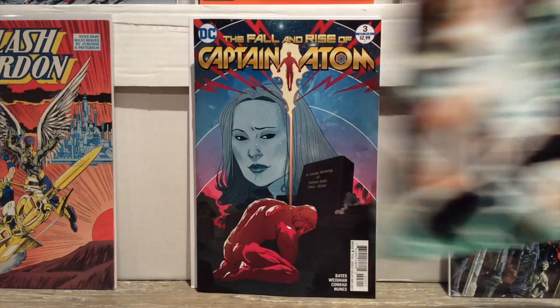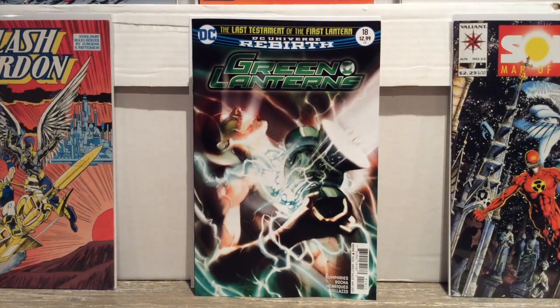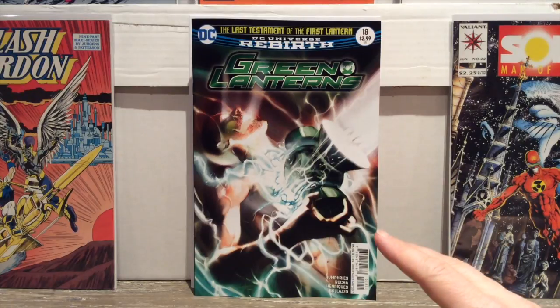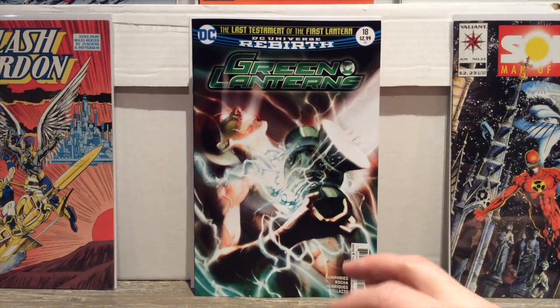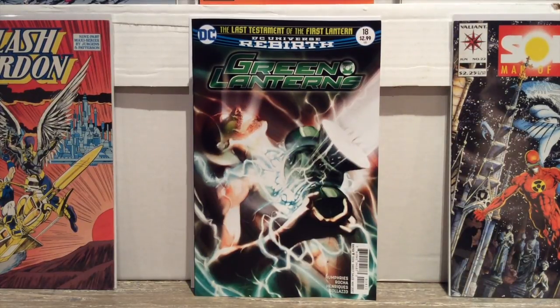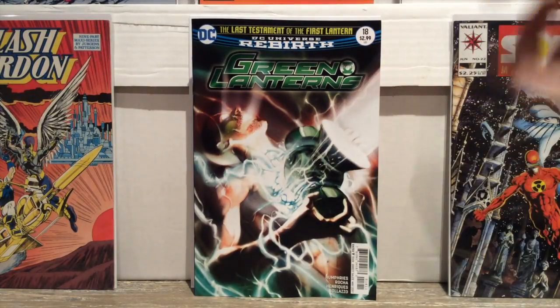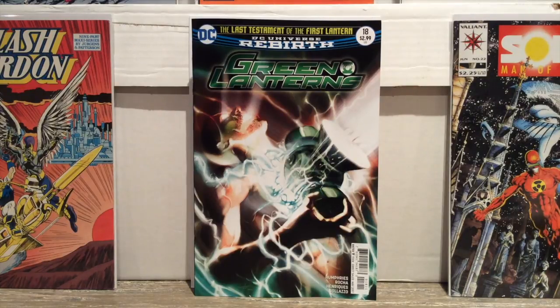I also got Green Lanterns number 18. I really loved the Phantom Lantern story — I read it all in one chunk this last week, with Valthoom the First Lantern and that Frank guy who has the Phantom Ring. I really like Sam Humphries. He's not exactly channeling Geoff Johns, but he sure knows how to tell a story I can appreciate. I read about six issues all in one afternoon — I just couldn't stop. It was like binge reading, and I haven't done that for a long time. Now this story, 'The Last Testament of the First Lantern,' brings back those characters and I can't wait.